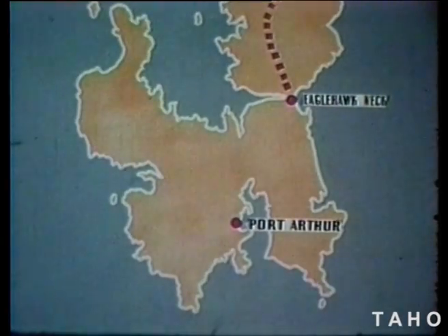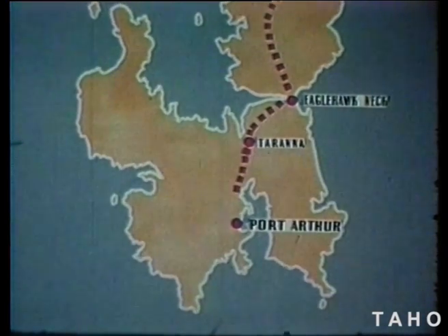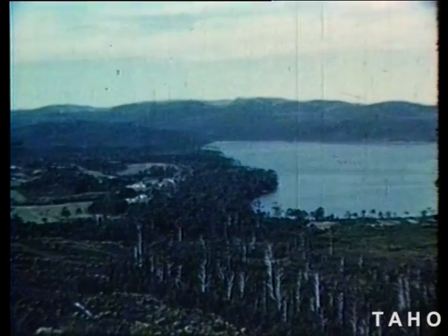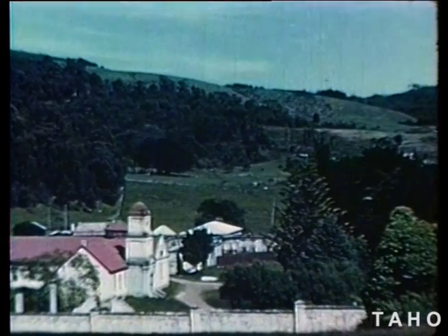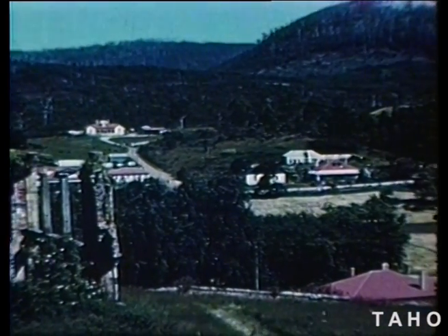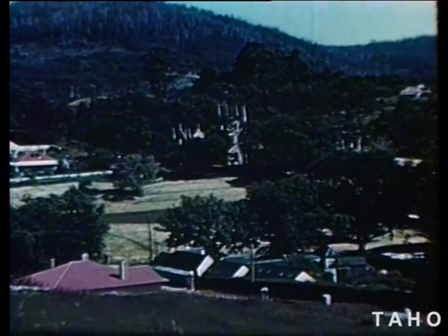Now let's go down the road from Eagle Hawk Neck to Port Arthur, 12 miles away in the south of the peninsula. Port Arthur lies in a beautiful bay, surrounded by green hills and native bush. The town was founded as a prison settlement in 1830 by Colonel George Arthur, the governor of the colony. A hundred years ago, this was the third biggest town in Tasmania, with a population of 9,000 people. It was the main penal station on the island, but it was closed down in the year 1877.